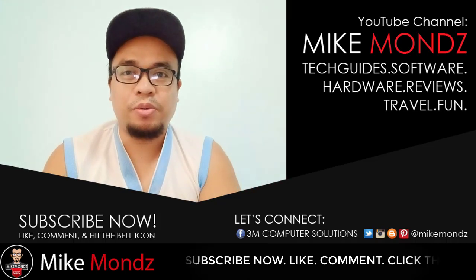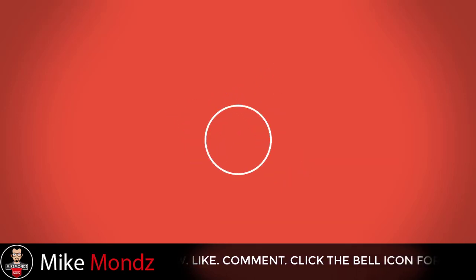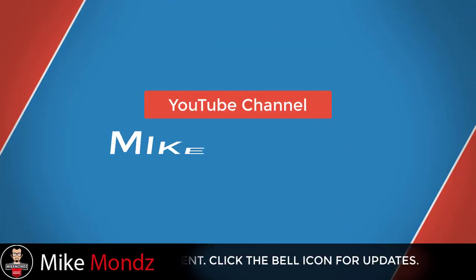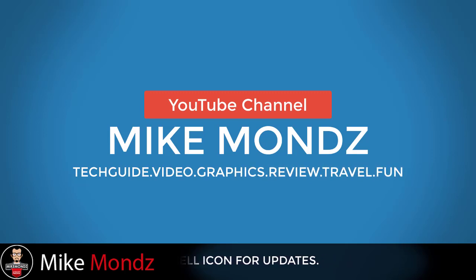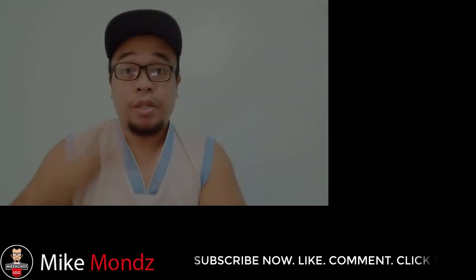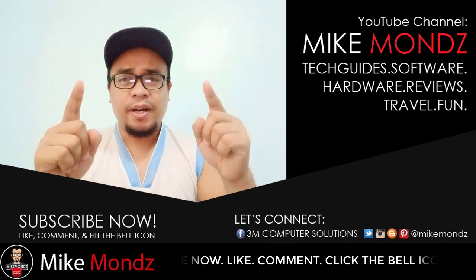Hello YouTube, this is Mike, your host, and you're tuning in to Mike Muntz's channel. Today we will discuss the subscriber count issue. Let's start right now.